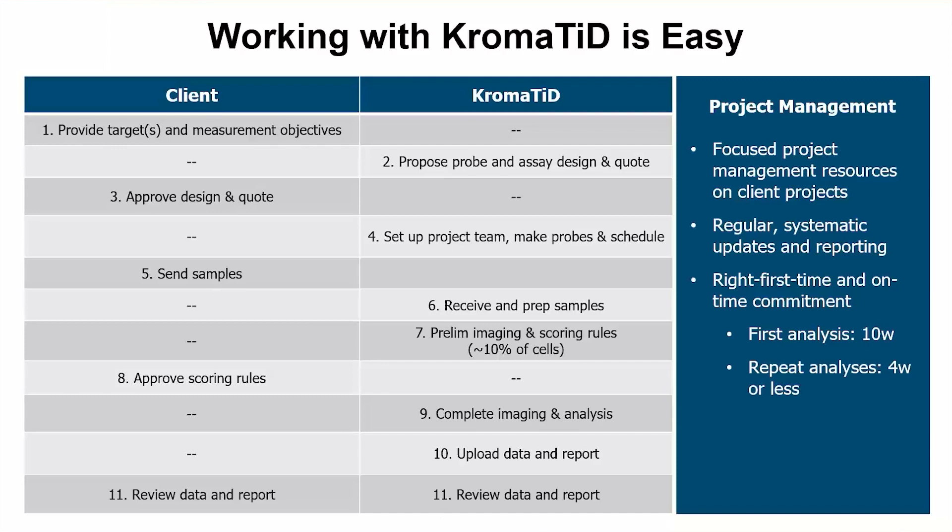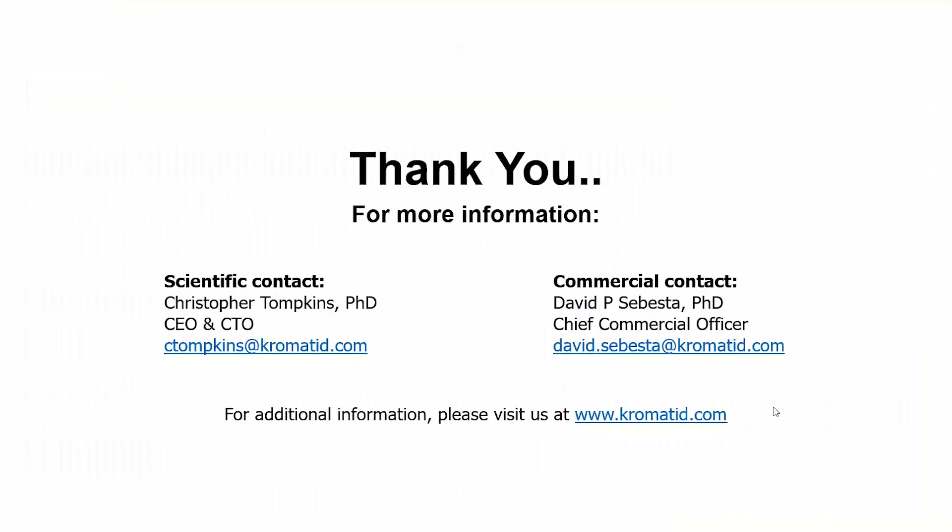Ultimately, the deliverable is a report. It breaks out graphs and quantitative information, narrative descriptions of what went on, anything warranted by the scoring criteria, and some representative images. We get a lot of positive feedback from our customers on our collaborative approach and overall professionalism and effectiveness, and we're really very proud of the fact that virtually every customer that we've worked with who's been around long enough to do so has come back for additional projects. We're passionate about inventing better ways of measuring genomic structure, and we'd be pleased to discuss how we might help any of you who are interested.